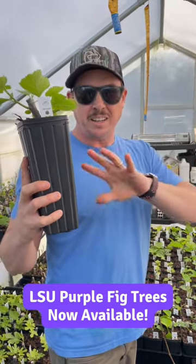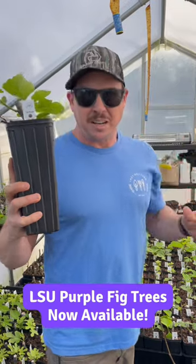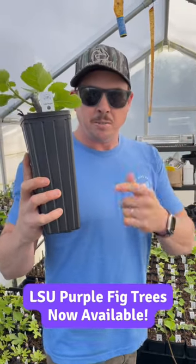These produce two to three crops of figs per year, so you get some nice continual production from this variety.